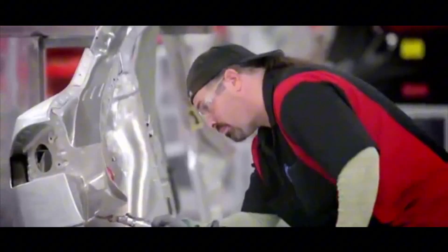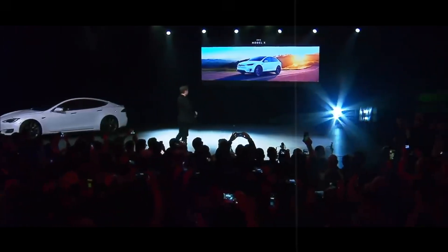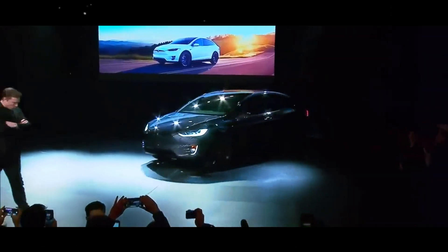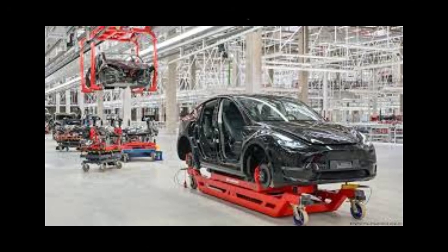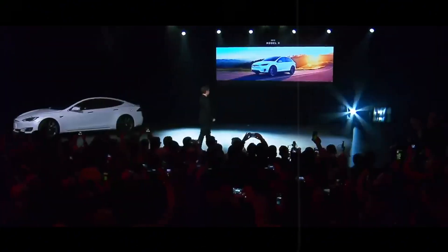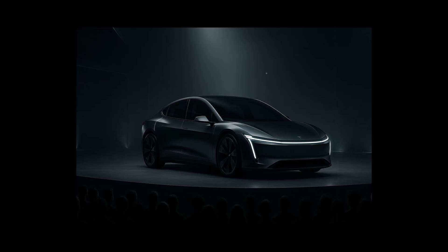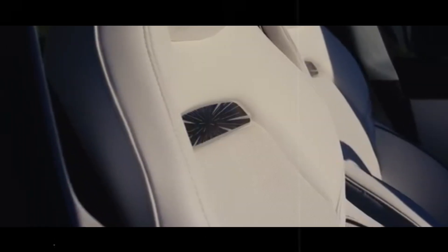One detail many people overlook, but which makes all the difference, is body roll when cornering. While other vehicles in the same segment lean up to six degrees when cornering at 60 mph, the Model 2 only leans 2.3 degrees. It may seem like a small amount, but it's a difference your body feels and appreciates. This reduced roll not only improves the feeling of control, but also reduces the risk of rollover by 22% according to internal Tesla data. And considering that most older drivers have up to 15% slower reaction times, this extra stability can prevent accidents.